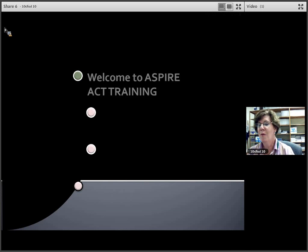Good morning. This is Bev Horner. I'm your testing coordinator at Cypress High School, and welcome to ASPIRE ACT training for our 10th grade class this year on November 11th.